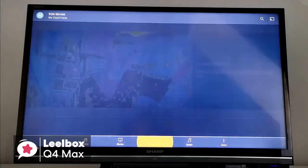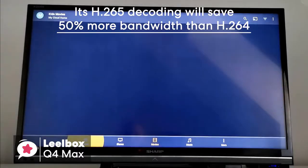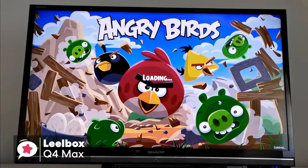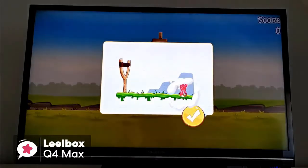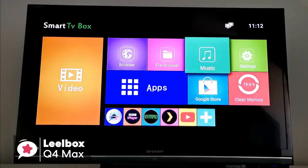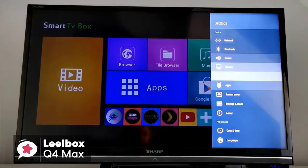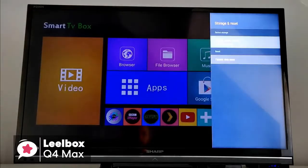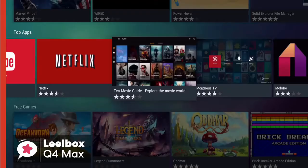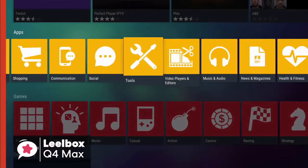Moreover, its H.265 decoding will save 50% more bandwidth than H.264, so you can play thousands of Android games on a pretty large 4K screen, and enjoy a higher quality experience with less buffering, which is pretty impressive. It's worth mentioning that by pairing it with a speaker, mouse and keyboard, you can have a richer and more fluid viewing experience without having to move from your favorite couch. To conclude, it's perfect for those looking for an affordable but good performance Android TV box, with installation and setup that's incredibly simple.